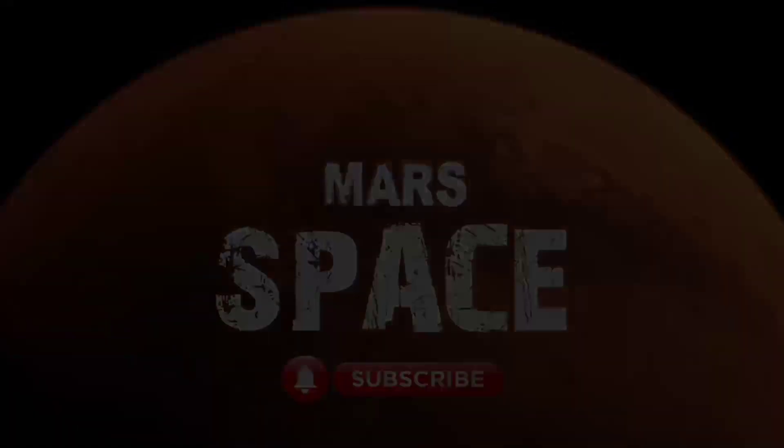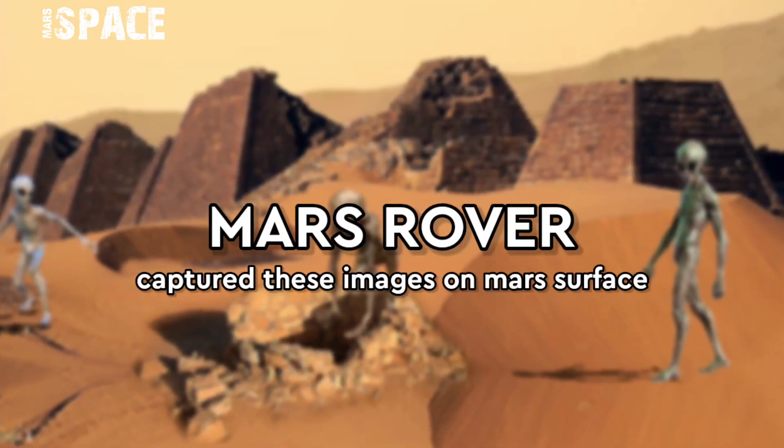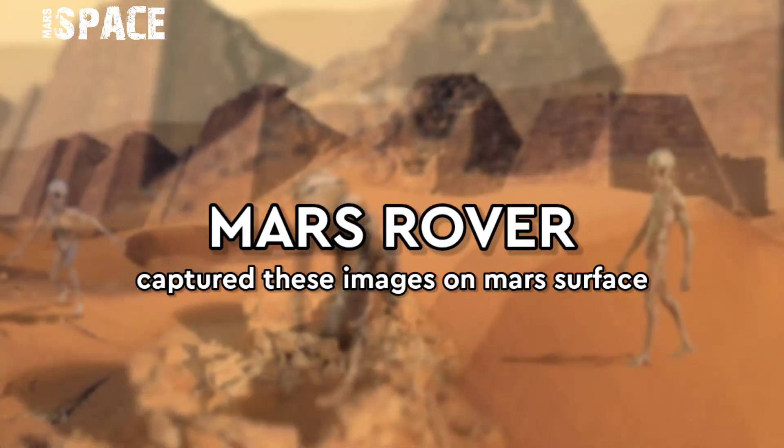Hello my dear friends, welcome back to our YouTube channel Mars Space. If you are new, hit the bell icon with thumbs up, please watch the full video and subscribe to my channel.